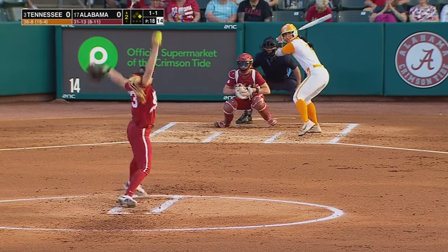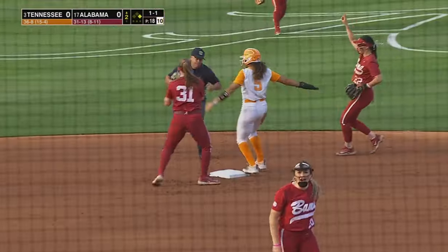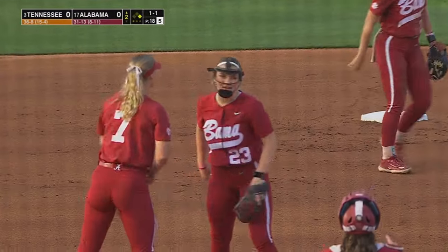They came up with the timely hits when they needed them. Brisky delivers, they try to steal the base, and it's a good throw — caught stealing is West. Valentine with the arm, one away.